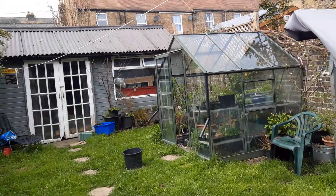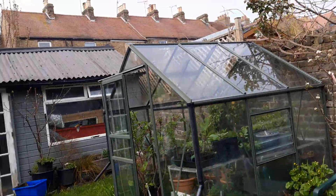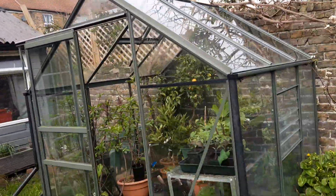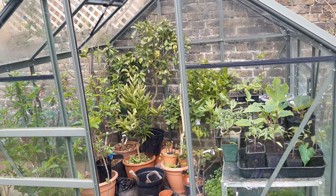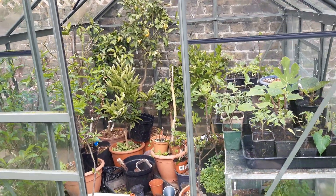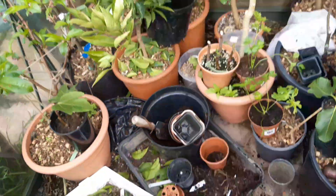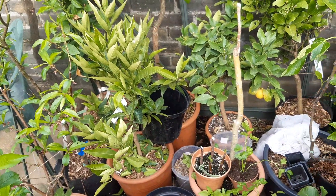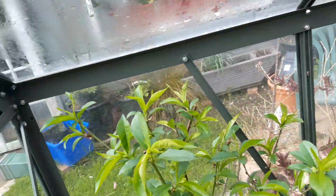Hey guys, it's the 9th of April today and spring is really kicking off now — you can hear the birdsong, which is really lovely. I thought I'd do a little greenhouse tour. I've just been up potting a few things, so the greenhouse is a bit of a mess, though to be honest it's always a bit of a mess.